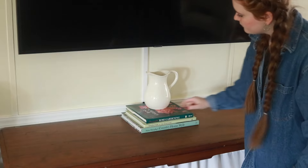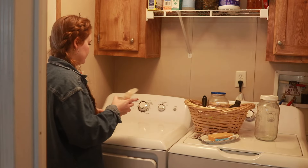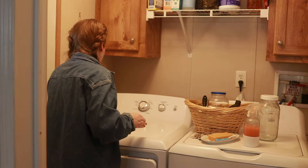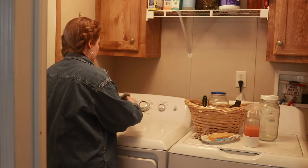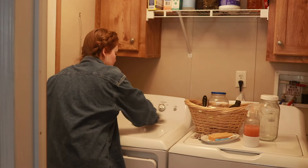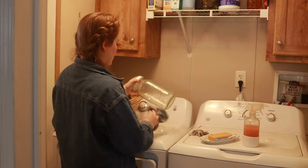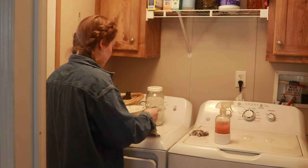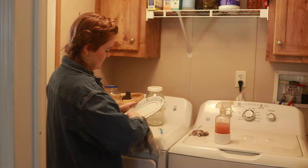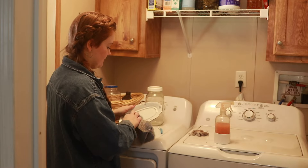The gardening books are being put out, and many of the rooms neglected during winter are getting a good clean. Today we are starting out in the laundry room. I'm sprucing this room up a little — nothing too fancy, time consuming, or permanent. It's a very simple space, but I still want to enjoy it. By keeping the cabinets organized, the washer and dryer wiped down, and a few little touches, it can be a fun place to do chores.